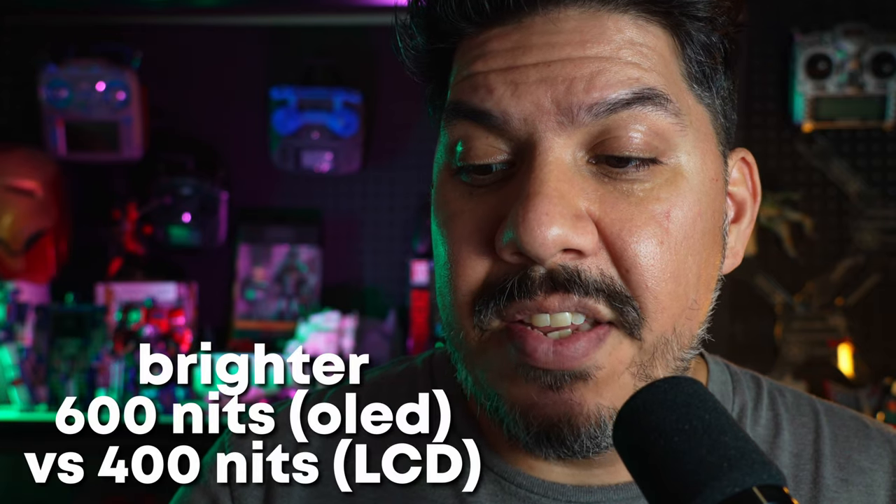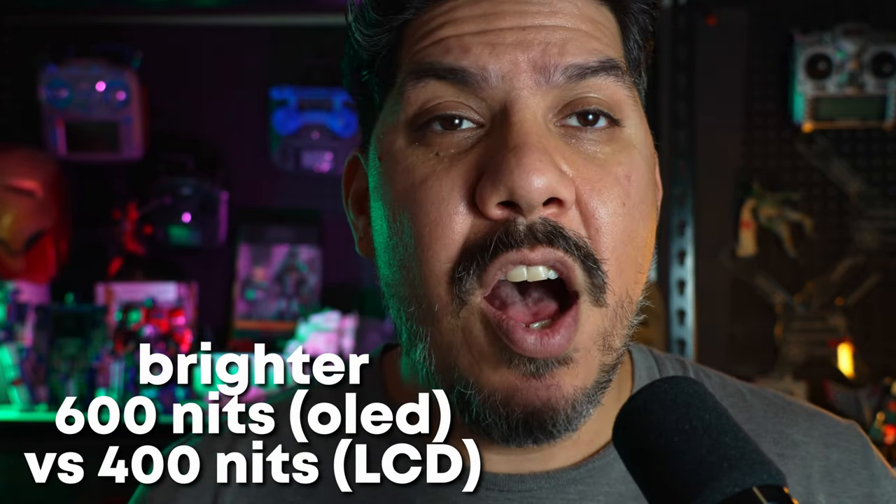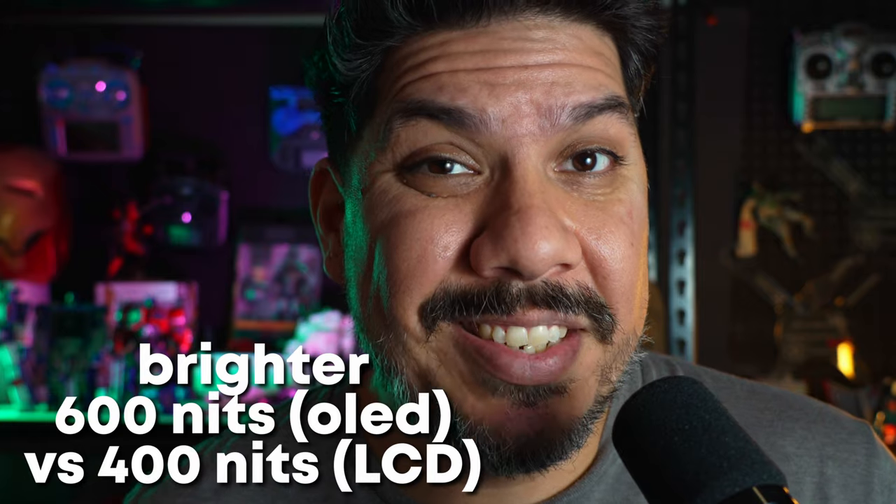The display is going to be brighter, now with 600 nit SDR peak brightness, up from 400 on the existing Steam Deck.